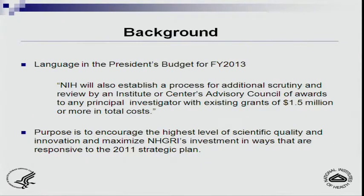The President's budget for FY13 has language stating that NIH will establish a process for additional scrutiny and review by an institute or center's advisory council of awards for any principal investigator with existing grants of $1.5 million total cost. In addition, we want to ensure the highest level of scientific quality and innovation and maximize NHGRI's investment as ways to be responsive to the strategic plan.